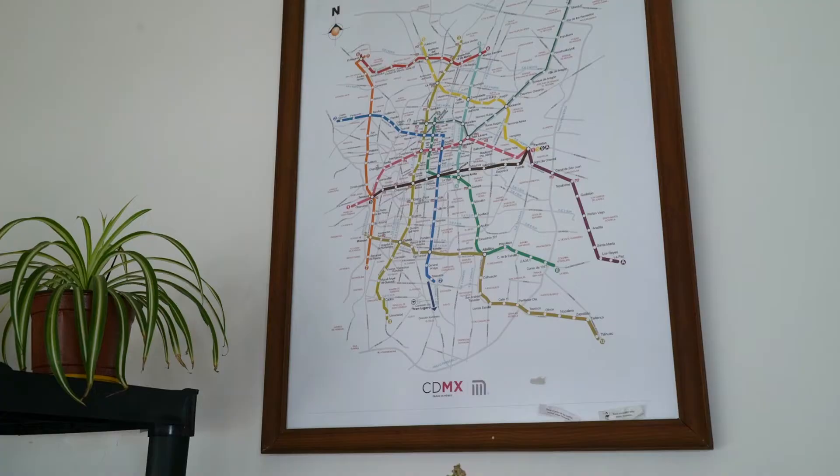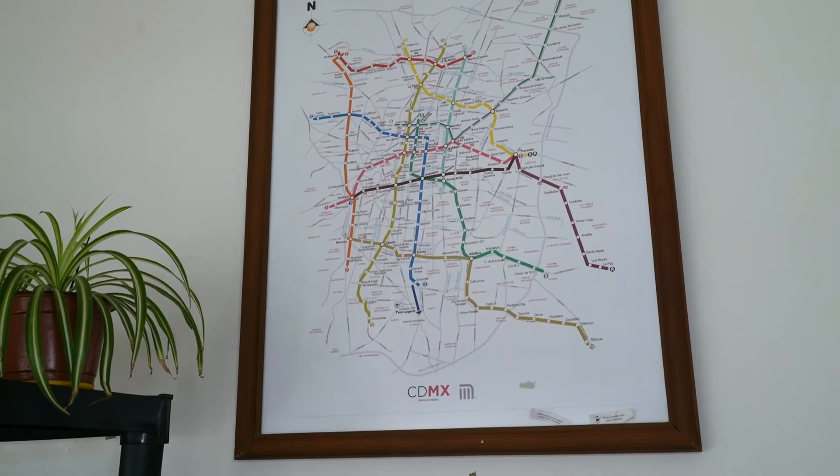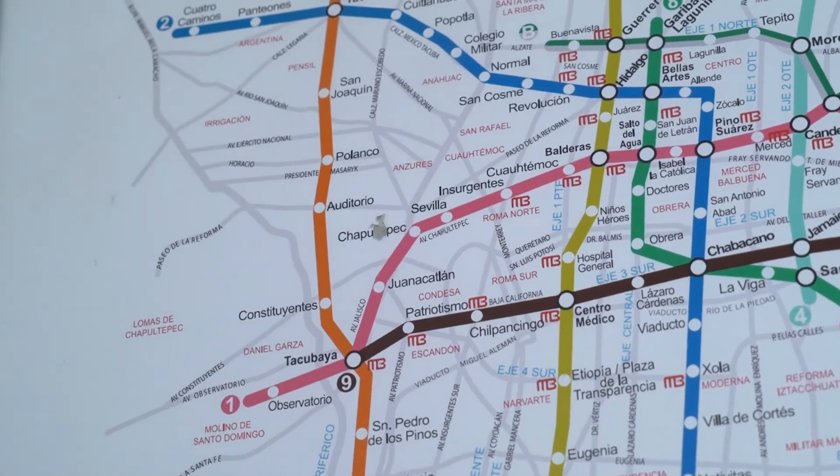This is pretty much the back wall I use as a backdrop. I've got a shelf here with some knick-knacks I like, and my map of the Metro de Mexico — the subway here in Mexico City. I love the subway and I love maps, so it's a cool little feature in the office.